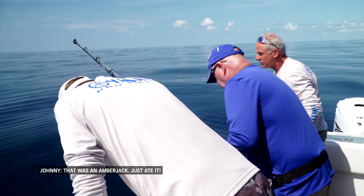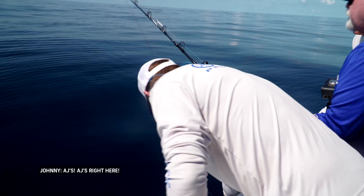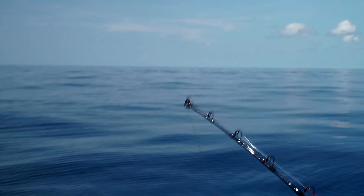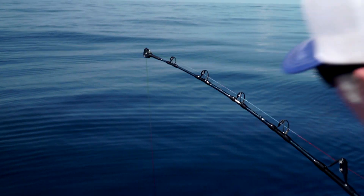What was that? That was a camera check. It is big. Look at the big AJ. AJ's right here. Look at it. I think like a 60 pounder. He's up, he's in. Look at him right there - he just ate it!